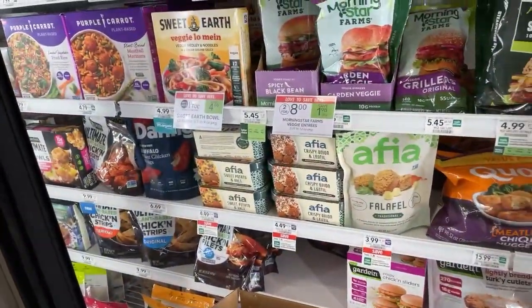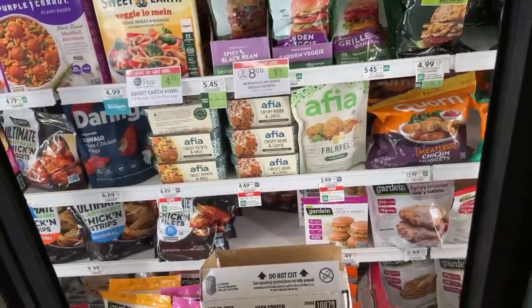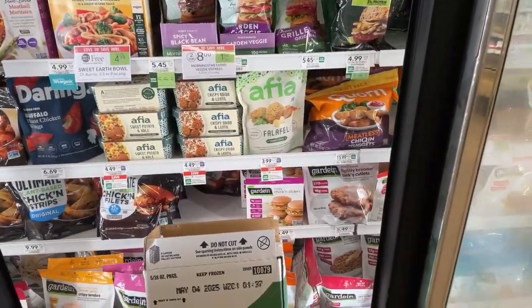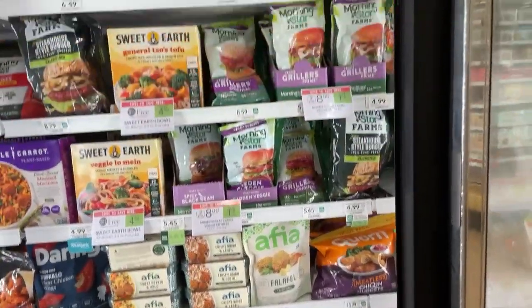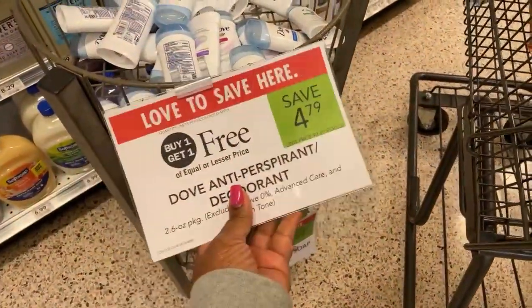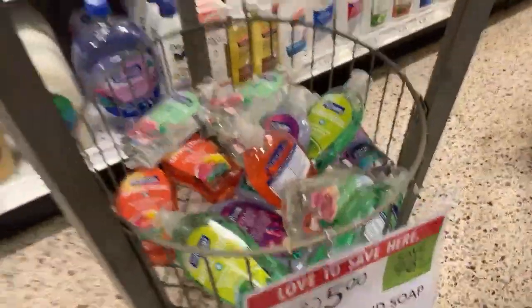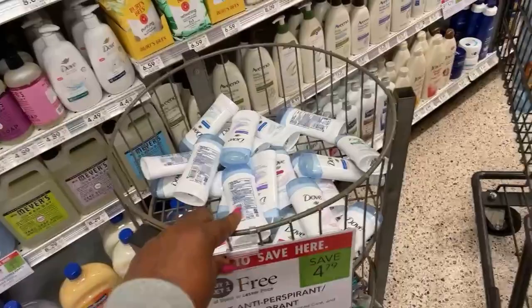The Morning Star is 2.48, so you save a dollar something on two. I like them when they're buy one get one free — better at 79 cents. Buy one get one free, I'm gonna pick up four because there's a digital that's supposed to take off five dollars.